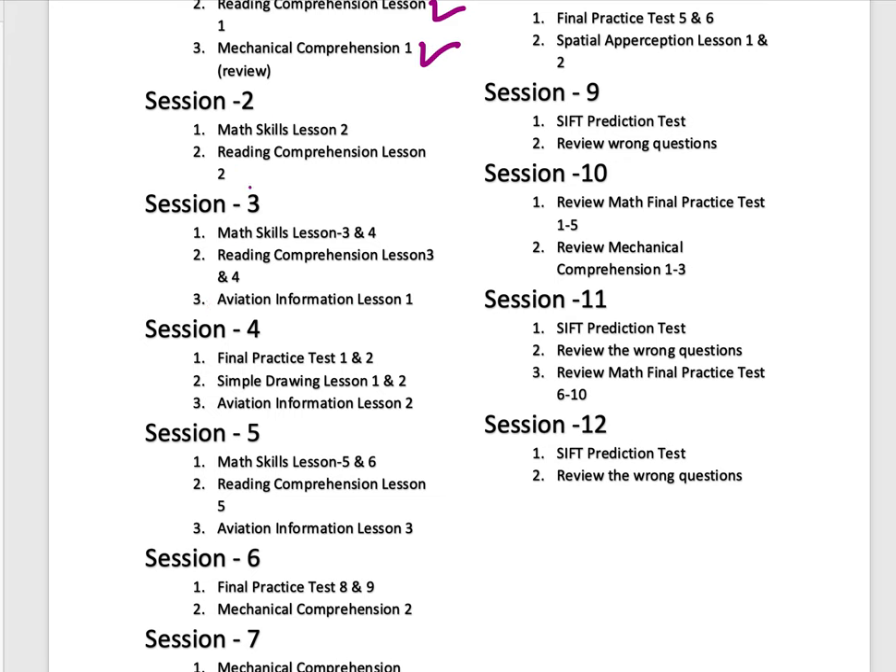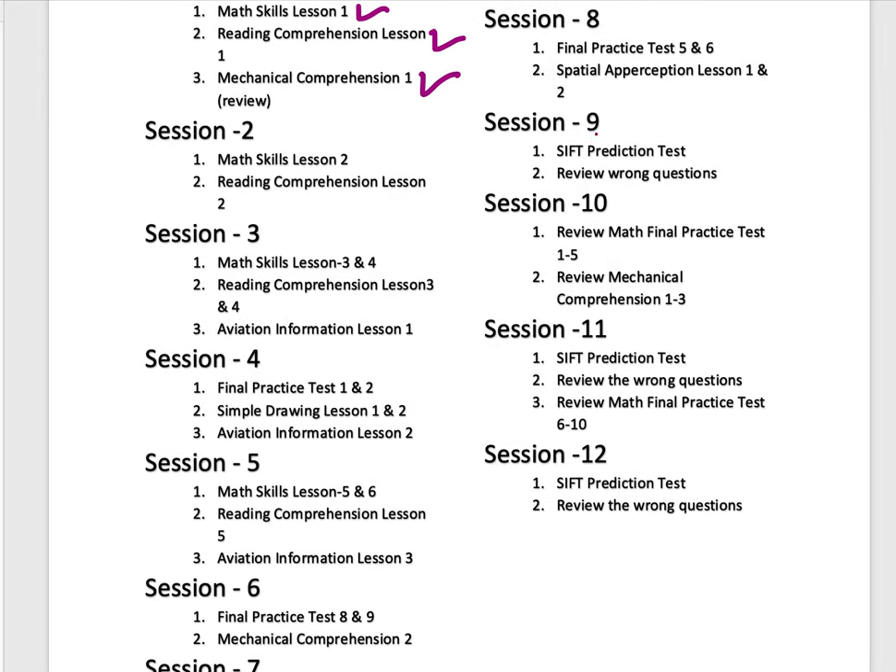After we finish all the basic math, English, and reading comprehension, you can take the SIFT prediction test, starting with session nine. You could see there are four prediction tests. Take these prediction tests as many times as you want, but make sure you get a consistent score. There are 295 courses in the whole test, so study those and it will help you pass the test with a high score.